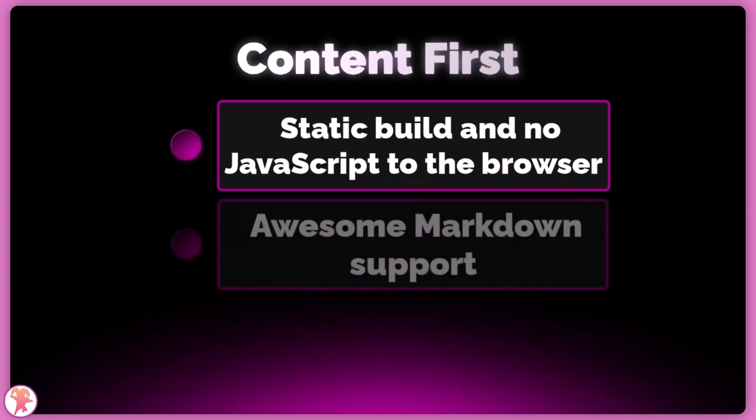The second point is that Markdown has first-class support. You don't need to install anything to write pages in Markdown format or even MDX. Version 2 even added TypeScript type safety to MDX, which is mind-blowing in itself.